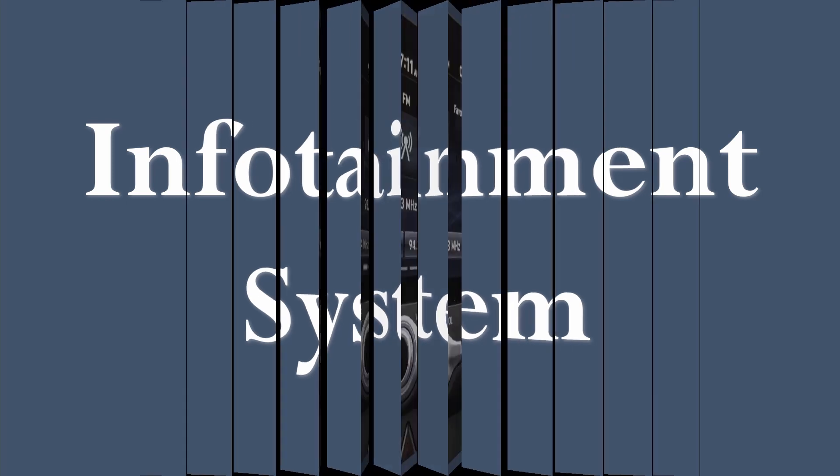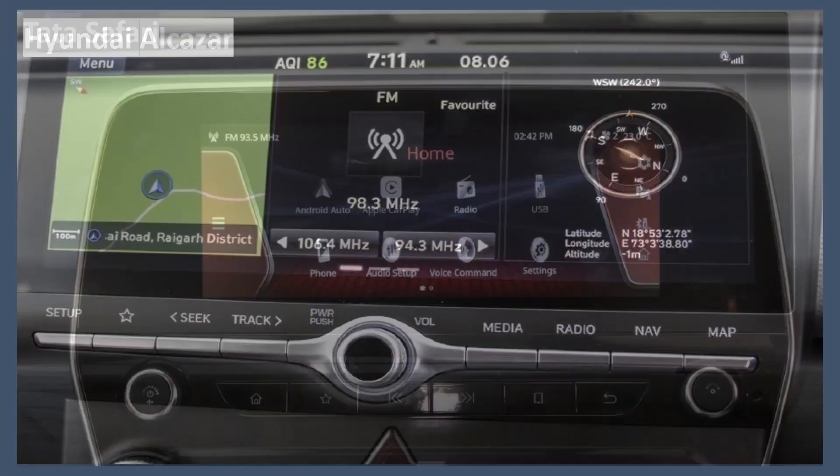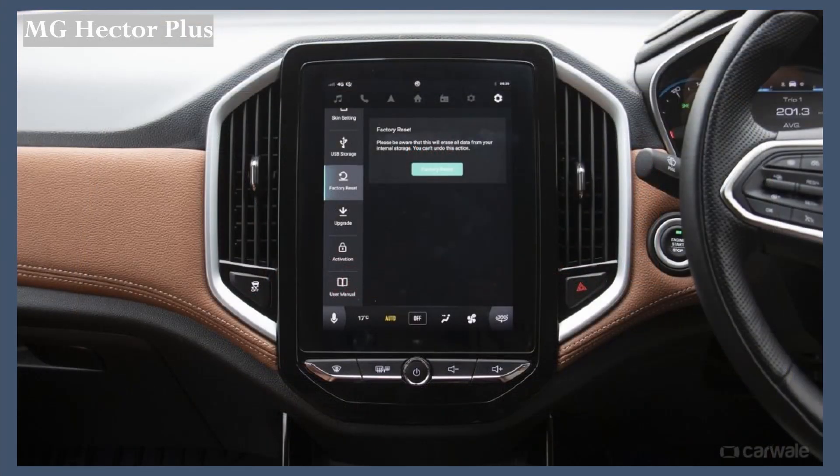Now let's look at the infotainment systems. The Hyundai Alcazar comes with a 10.25-inch full touchscreen infotainment system — this has no competition. It offers features like Hyundai Maps and Hyundai Blue Link, and is fitted with a Bose 8-speaker premium sound system. The Tata Safari gets an 8-inch touchscreen infotainment system with a Harman Kardon sound system. The MG Hector gets a huge infotainment system — as big as Tesla's — but the AC controls are integrated into it, which means eyes off the road to adjust the AC.